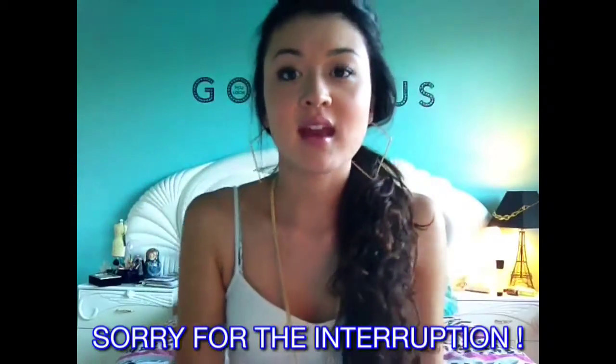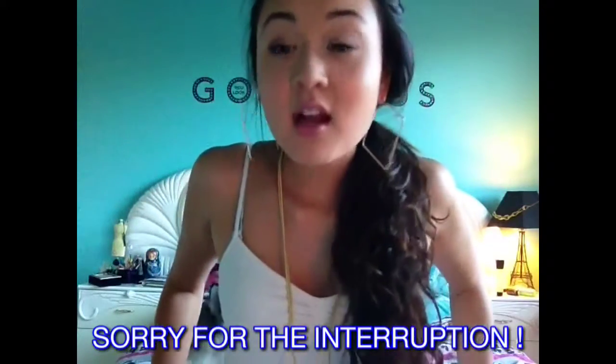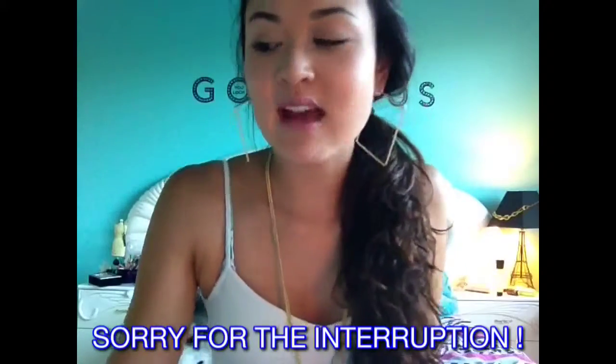Hey guys, today I'm going to make a video on what's in my makeup bag. I decided to do what's in my makeup bag because I thought it would be more interesting than a regular what's in my bag. So, I'm going to jump right into that.